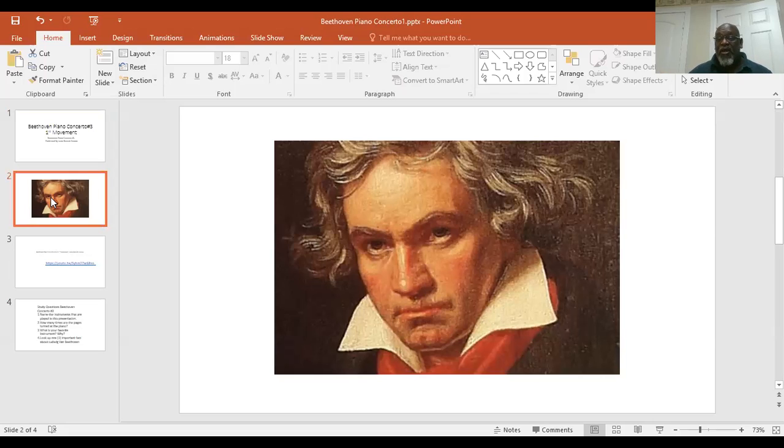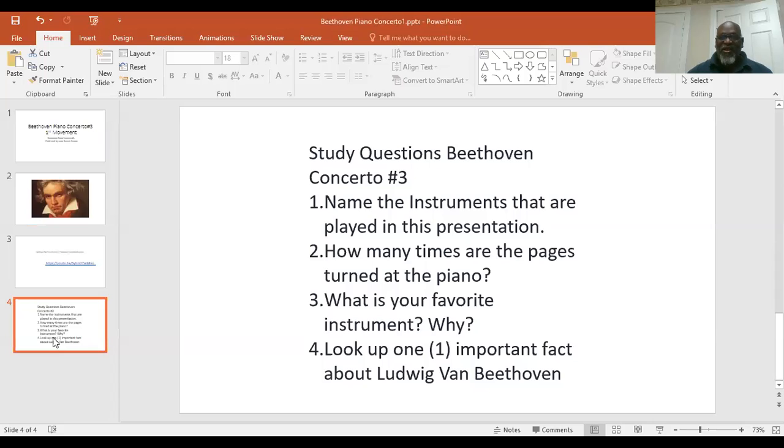The way we're going to do it is that I'm going to give you the link. I want you to click on the link or look it up on your YouTube, listen to it, and while you're listening to it, answer the questions. I'm so glad you asked — here are the questions right here, and I'm going to post these questions as well on the school story and Dojo so that you'll be able to get them again.